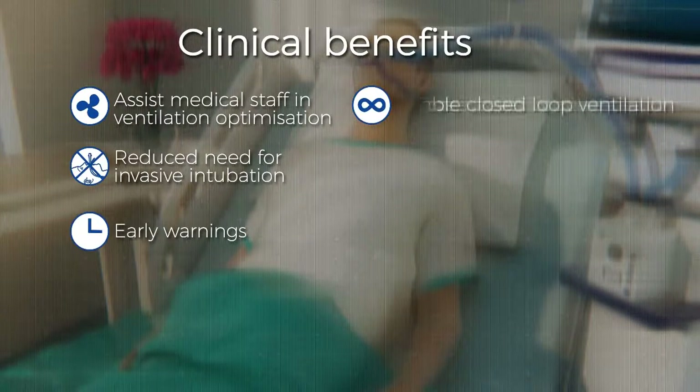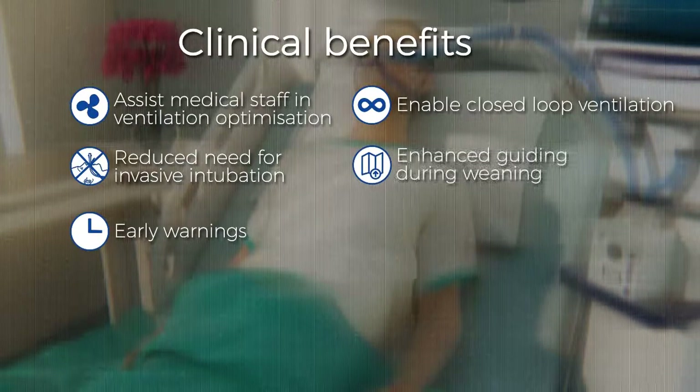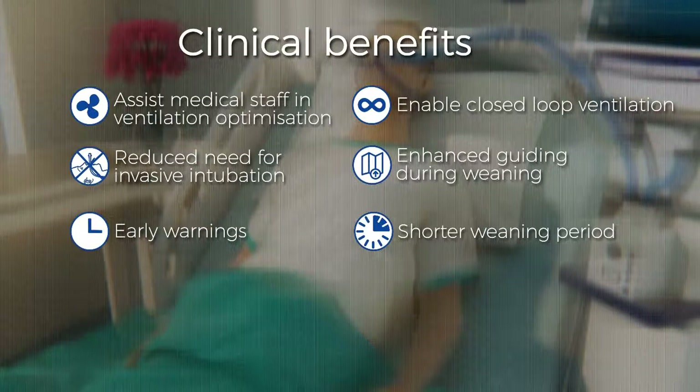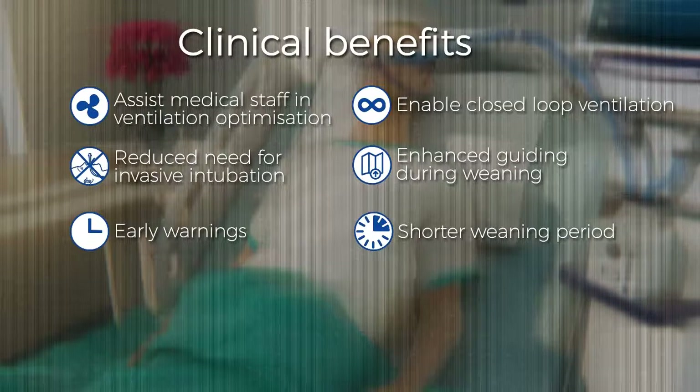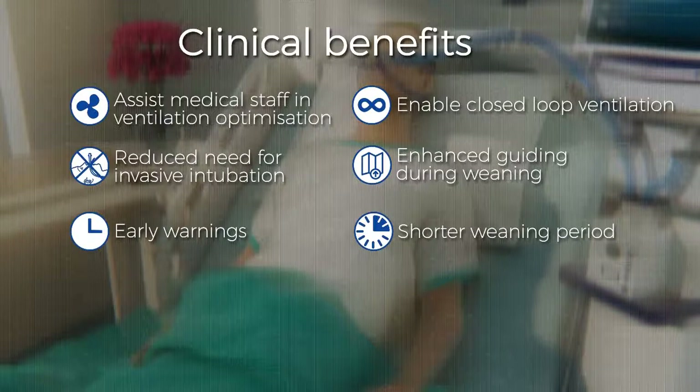Earlier warning and closed-loop implementations of improved patient-ventilator synchrony, enhanced guidance during weaning of the patient leading to shorter weaning period and hospital stay times, monitoring the patient's situation after extubation, and providing information to assist in optimizing the treatment during HFNC therapy.